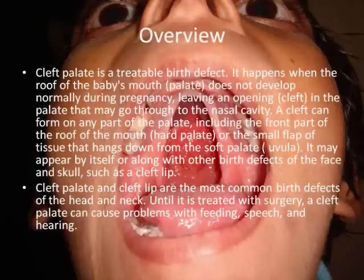Cleft palate and cleft lip are the most common birth defects of the head and neck. Until it is treated with surgery, cleft palate can cause problems with feeding, speech, and hearing.